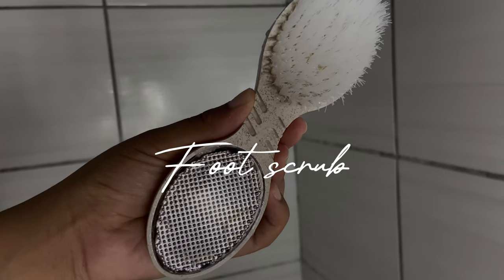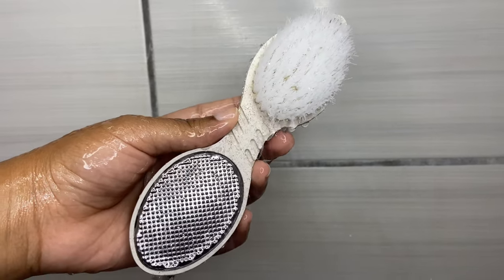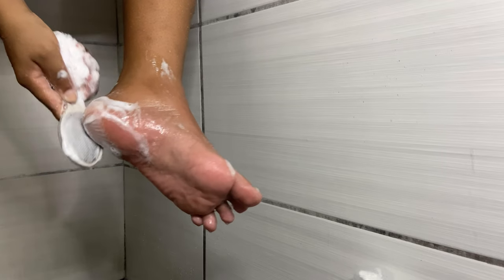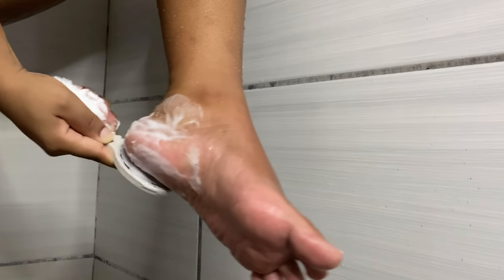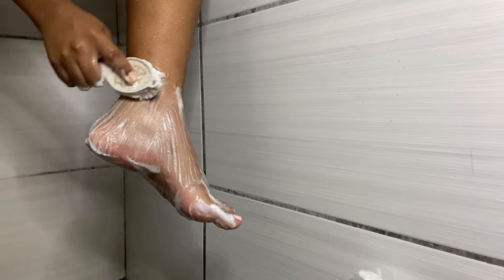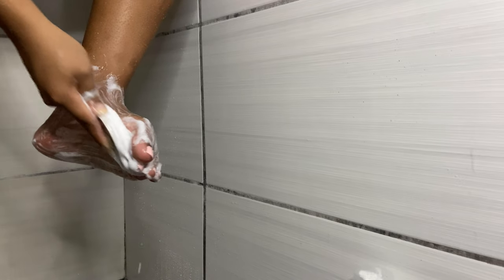Next up is scrubbing my feet. I'm using this tool which consists of a grater and a brush — it helps scrub off the hard skin underneath my feet including cracked heels, and also exfoliates the top of my feet to remove dead skin. This leaves my feet feeling so smooth and glowy. It's very important because it is summer and we want to show off our feet and toes, so please do scrub those feet — you cannot be walking around with cracked heels.